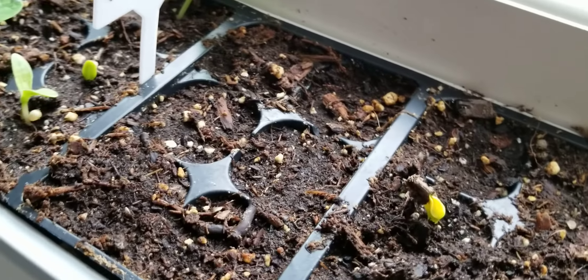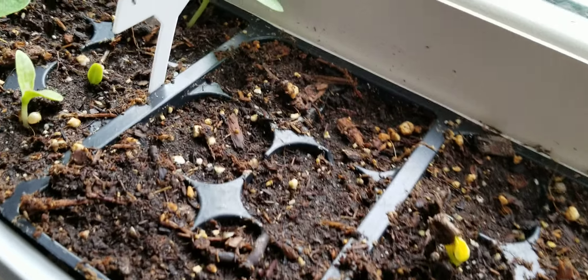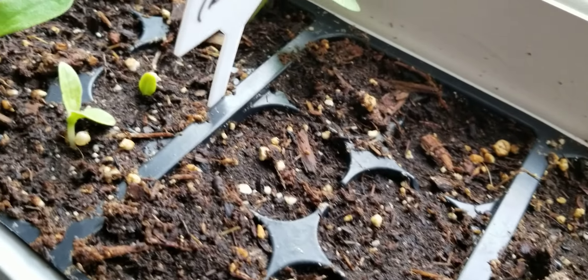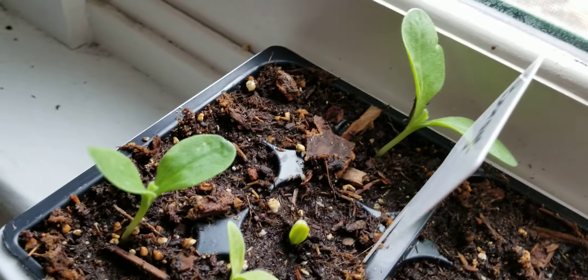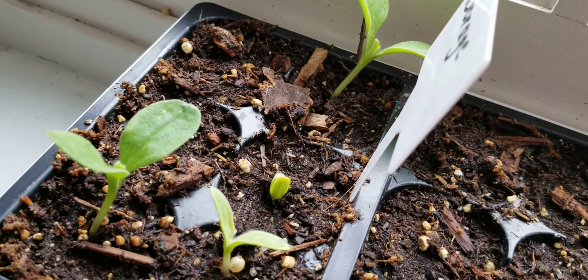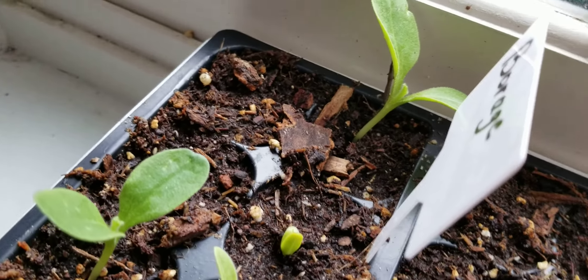No action as of yet on the eggplant, because that was the last thing I planted, so I'm not expecting it to come up for a while. This is my daughter's Borage — we have four out of the six so far. They've been a little staggered on when they come up, so I wouldn't be too surprised if the other two come up just a little bit later.